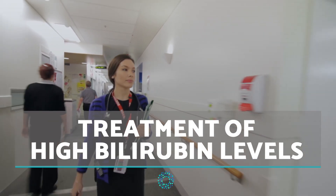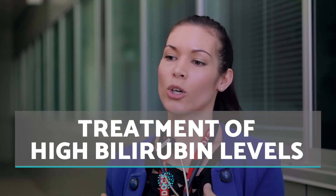Hello everyone and welcome to On Salas. In this video we discover the symptoms and treatment of high bilirubin levels in the body.